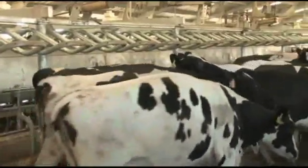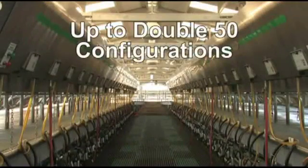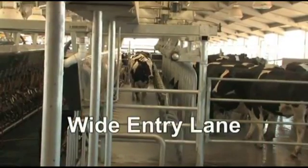The key to performance is throughput. Available in sizes up to double 50 configurations, the Global 90i can produce maximum throughput. Rapid entry is assured as the cows easily file down large entry lanes.